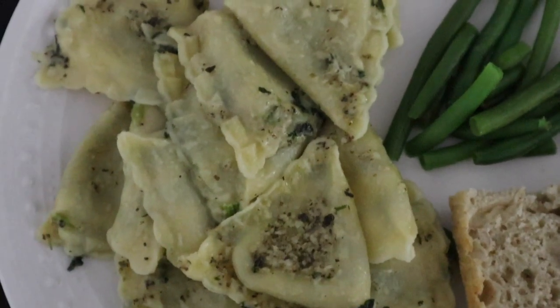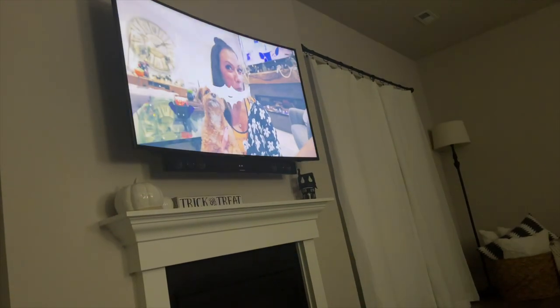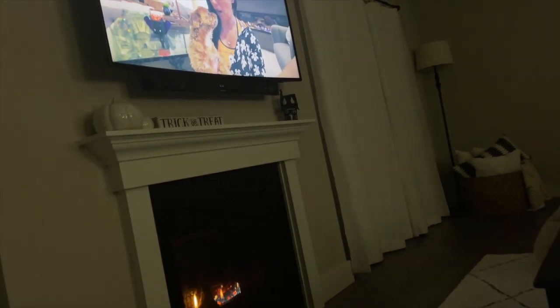Moving on to dinner time — I always fill up the waters for the family and we like to watch a little bit of YouTube while eating. We've actually been watching Angie Belmar lately; she's been posting a lot of Halloween content every day which we've been liking a lot, and her little dog Carl is just so cute. She just posted a day in the life of Carl and it was adorable.